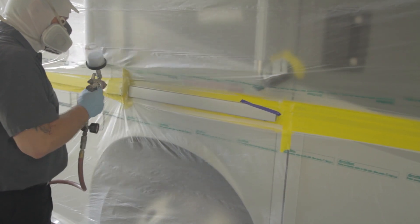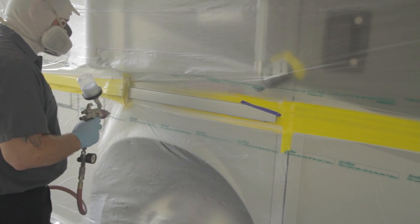Years of heat and sun exposure typically cause paint peeling. Our paint experts can paint and refinish these areas and restore them to original condition.